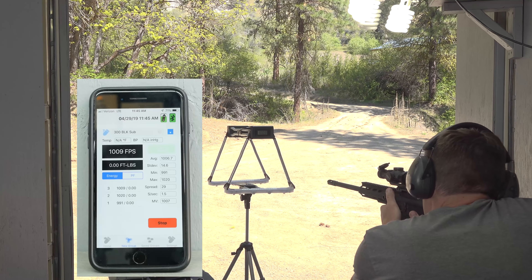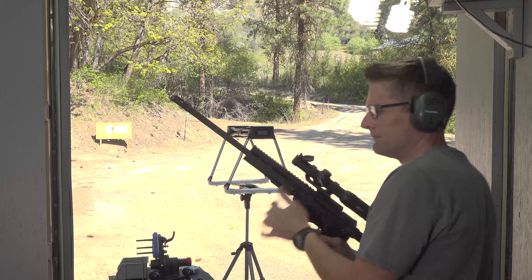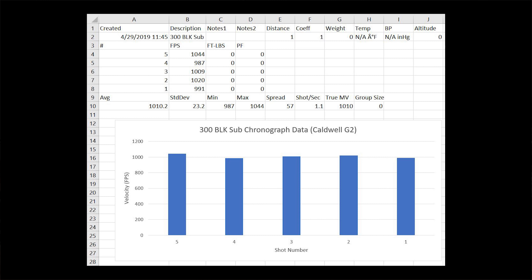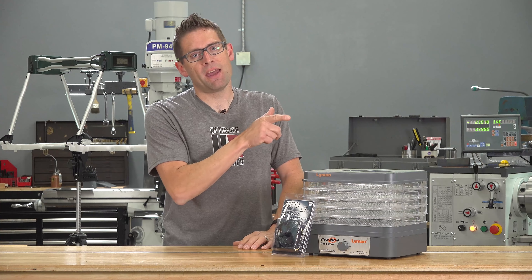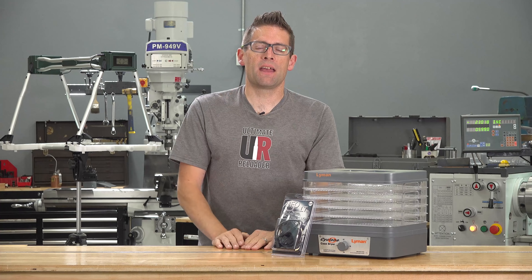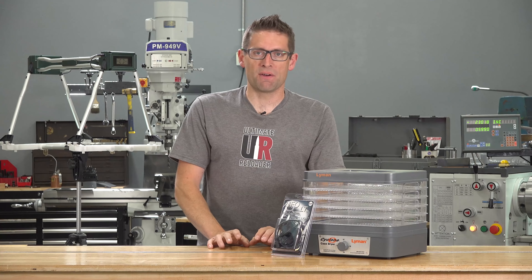The Caldwell G2 has built-in illumination and a companion app for Android and iOS so you can get velocity data. You can label your groups and SMS or email the data to yourself. This is going to live in the pistol bay in front of the ransom rest, and I'll use it to collect data as I'm evaluating loads, evaluating handguns, and so on.